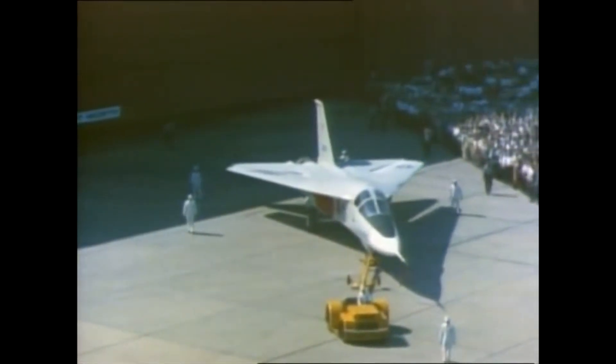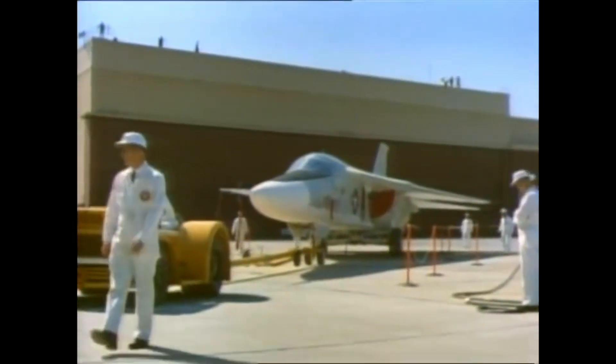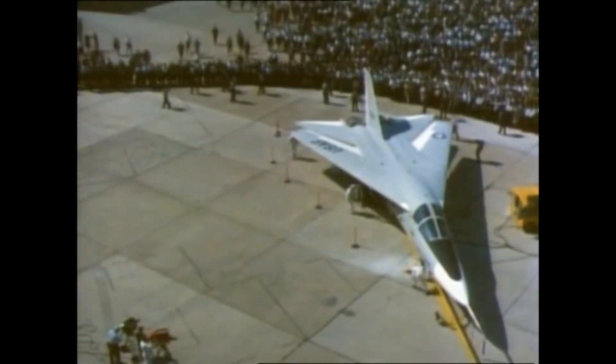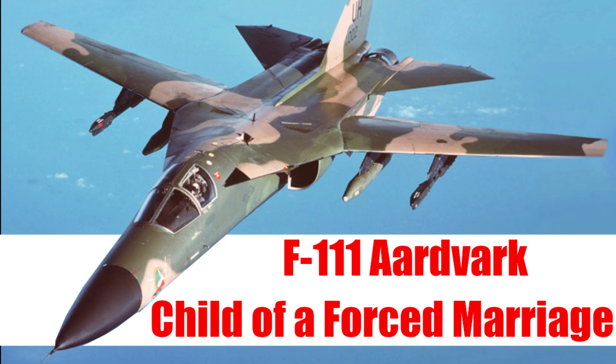What happens if you force two branches with different requirements to use the same aircraft? Only one will get the plane they wanted — the other gets nothing. This is, in a nutshell, the story and history of the F-111.